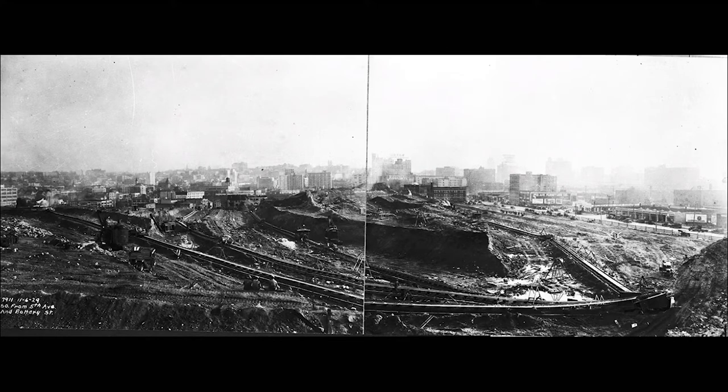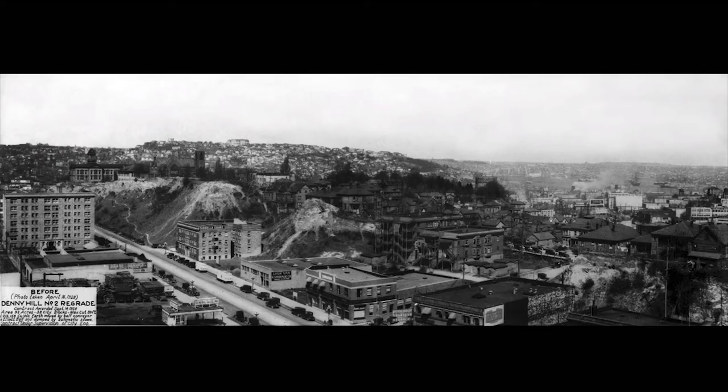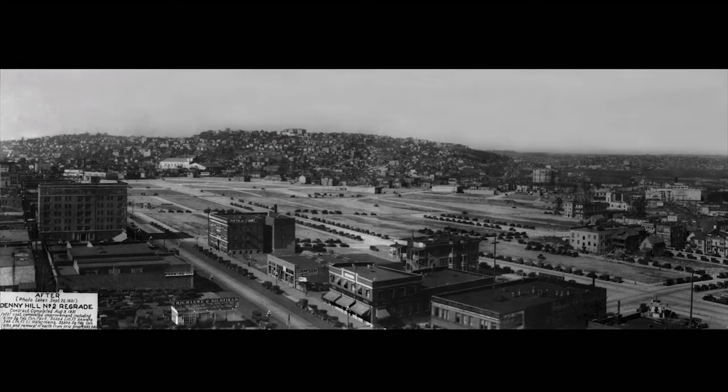This is what the South Lake Union neighborhood looked like the last time Seattle's population spiked quite this much. This was the Denny Regrade. Back in the early 1900s, Seattle's topography was literally transformed. If you look way in the distance you'll recognize Queen Anne Hill — but have you ever seen the hill in front of it? That was Denny Hill. Why would Seattle remove an entire hill? It was driven by commerce. That hill was a physical barrier preventing the expansion of the commercial district.